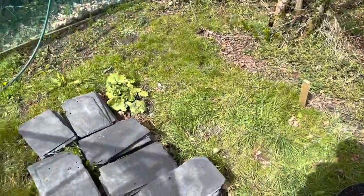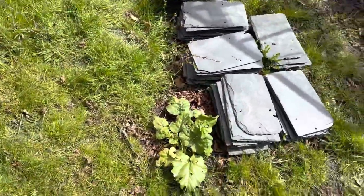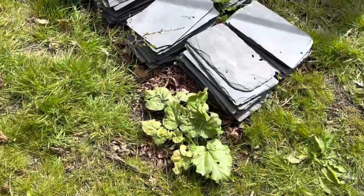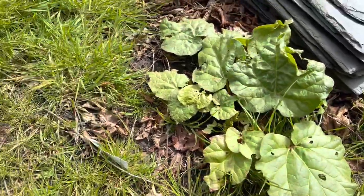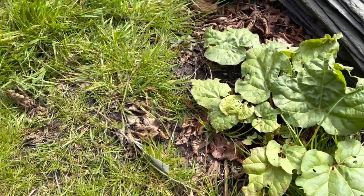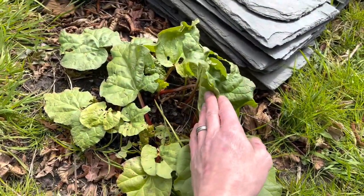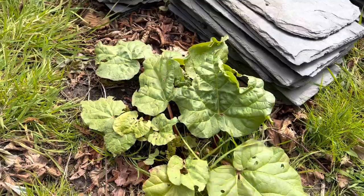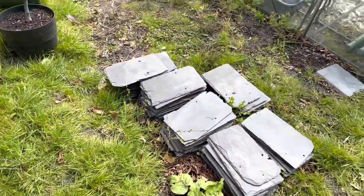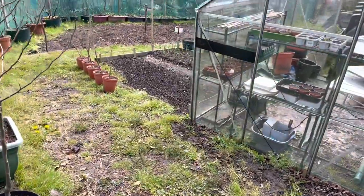One thing I always forget to show you is my rhubarb, which has just been sitting there for a couple of years. It doesn't do very well there, so I may have to move it at some point, clear around it and give it a good feed. Hopefully we might get some rhubarb this year — it's looking better than it did last year. I'll take you over to the greenhouse in a minute to show you the rest of the veg garden.